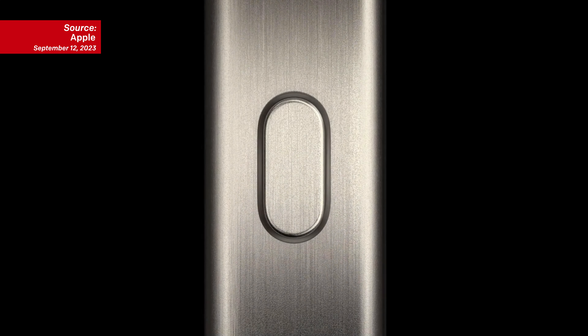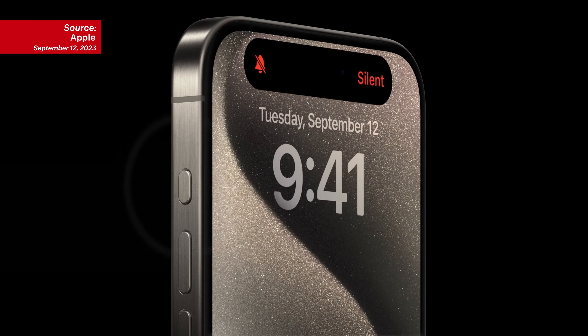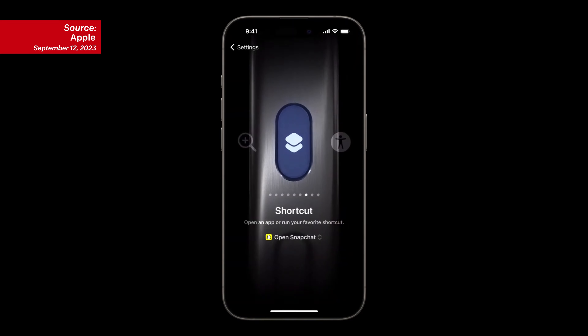The iPhone 15 Pro brings a small change that makes the phone even better as a filmmaking tool. You now have an action button that you can set to open the camera, which means you can just quickly open the camera and make it so much easier. It's a subtle addition, but anything that speeds up the process is a win.